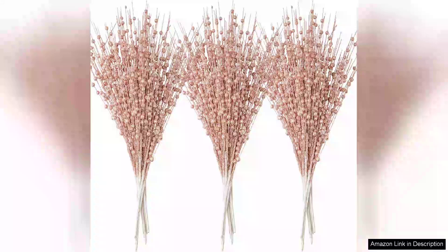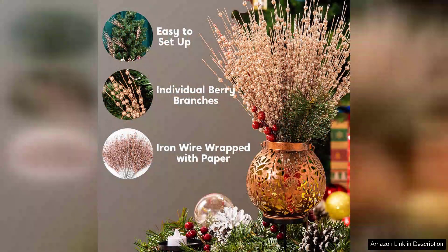I recently purchased the Joyadomi 24-piece Christmas tree berry stem ornaments in rose gold and I couldn't be happier with my choice. These glittery decorative pieces have truly elevated my holiday decor, bringing a touch of elegance and shimmer to my Christmas tree.